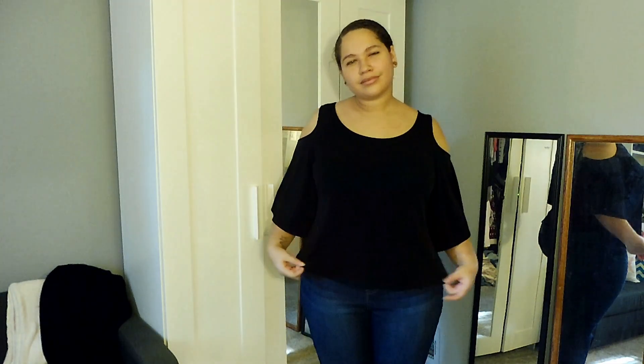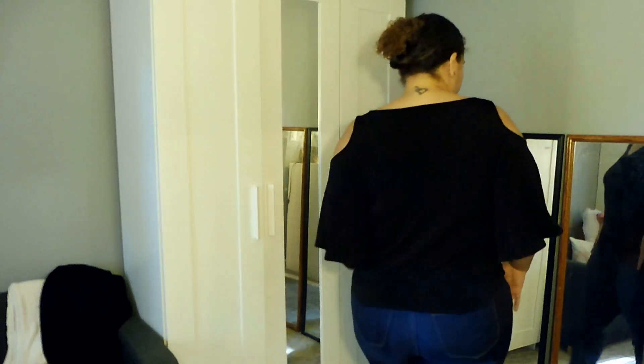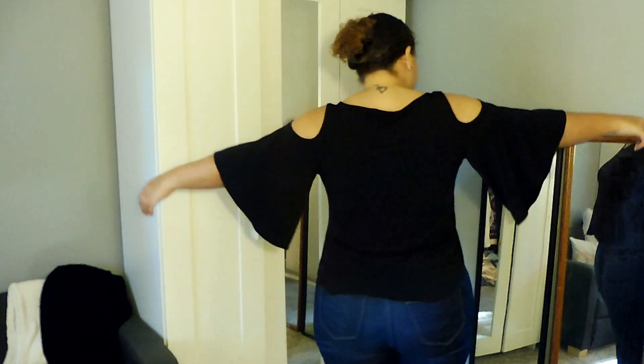This next item is a shirt by New York and Company. I got it in a size large. It was $4.00 and I really like how flowy it is. I feel like it's just nice and girly and creamy. It just makes me happy. Kind of makes you want to flap my wings too.